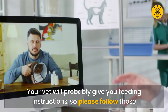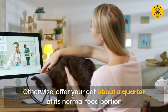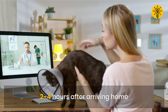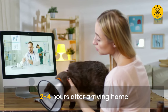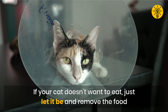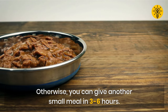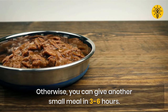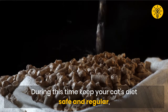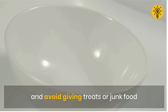Your vet will probably give you feeding instructions, so please follow those. Otherwise, offer your cat about a quarter of its normal food portion two to four hours after arriving home. If your cat doesn't want to eat, just let it be and remove the food. Otherwise, you can give another small meal in three to six hours. During this time, keep your cat's diet safe and regular and avoid giving treats or junk food.